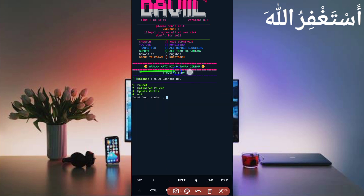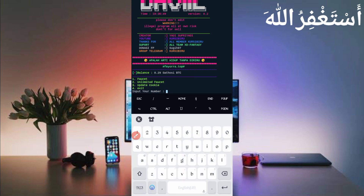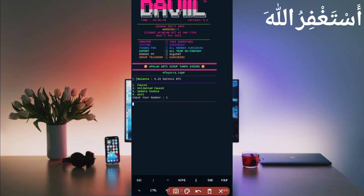My account is now connected to the script. There are two options to earn: faucet and unlimited faucet — you can use both. Use the first option, press Enter, and wait to bypass the faucet. Good job! 2 Bitcoin Satoshi added to your balance. You can see my balance is also increasing — the script is working successfully. If you want to watch more videos like this, subscribe to my channel and press the bell icon. Like the video to motivate me. Bye bye, take care!